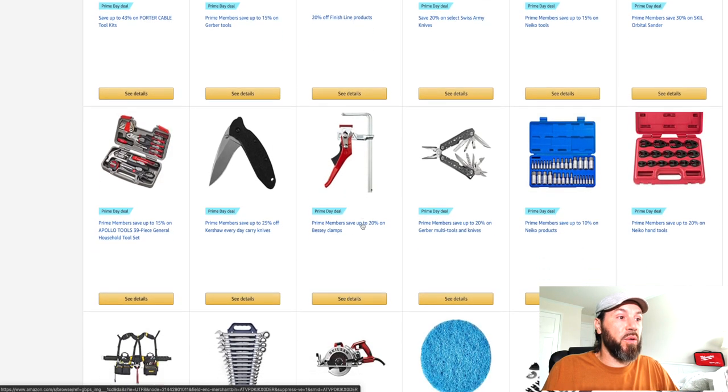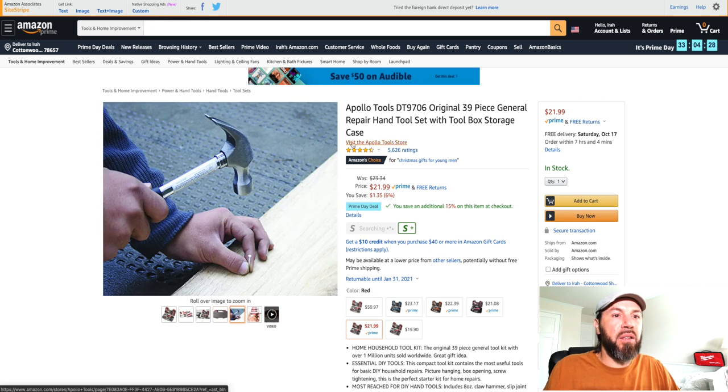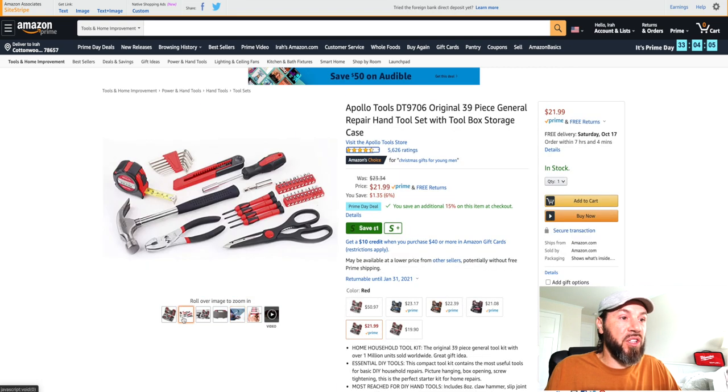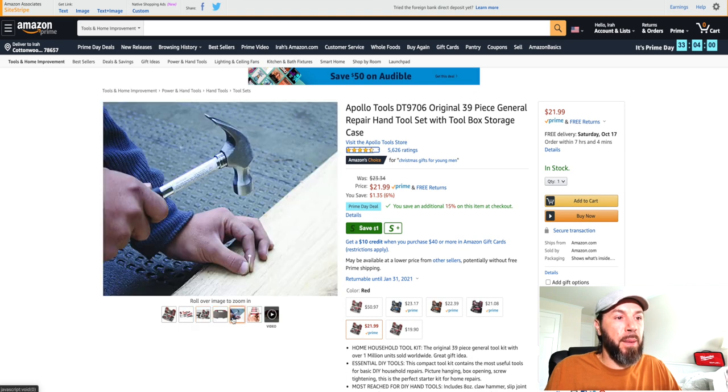If you're just looking for a basic tool kit, check this out — the Apollo Tools original 39-piece general repair hand tool set with toolbox storage case. It's saving you 6% but takes another 15% off at checkout, so it's down to $21.99. Take another 15% off and that's another three dollars, so you're under $20 for this 39-piece general repair hand tool set with a nice hard plastic case by Apollo.